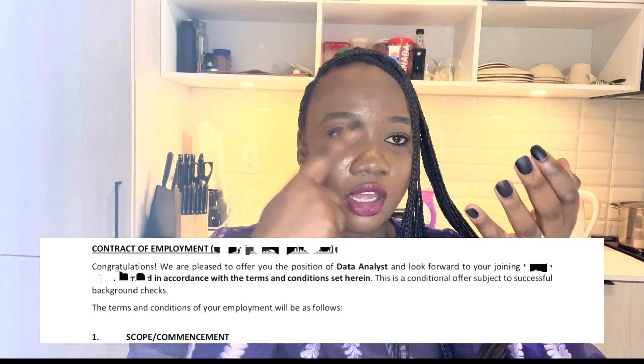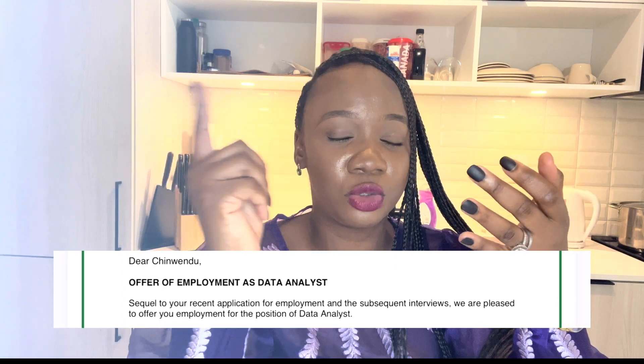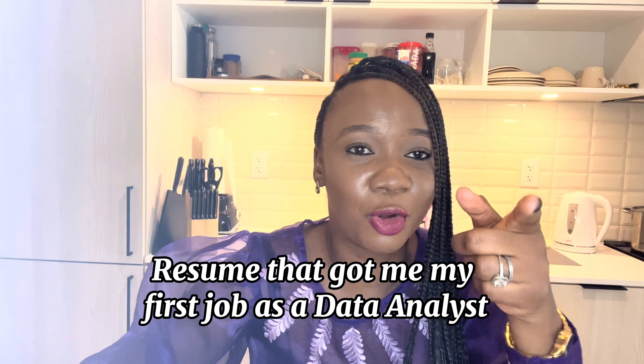This resume actually got me three jobs at the time — it got me a job at a fintech, it got me a job at another company more into outsourcing and doing analysis for businesses, working on outsource projects. The third one was actually a very data science role. Hello everyone, welcome! My name is Chwendo and I am a data analyst. Today, as the title says, I will be reviewing my very first resume that got me my first job as a data analyst at a fintech firm.